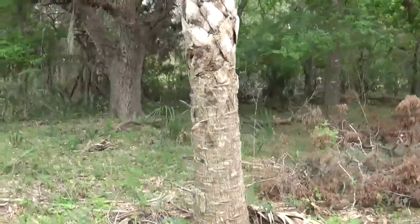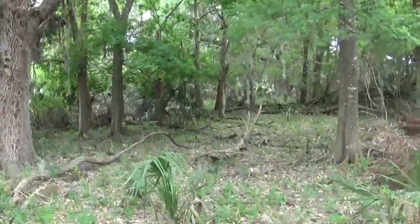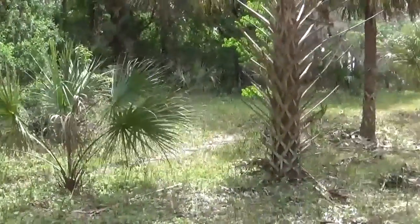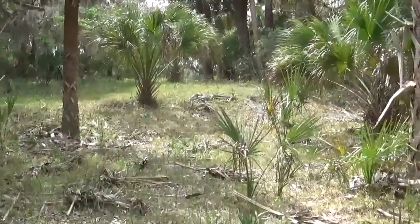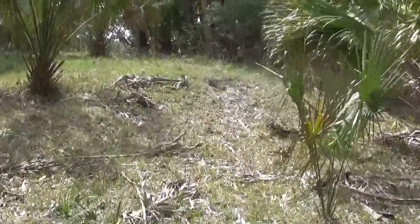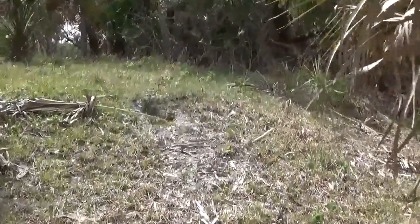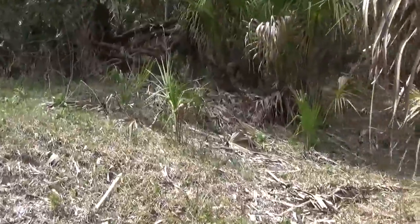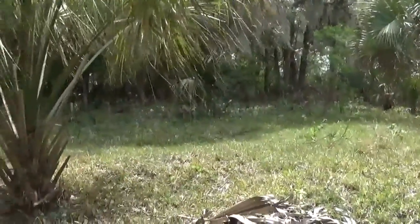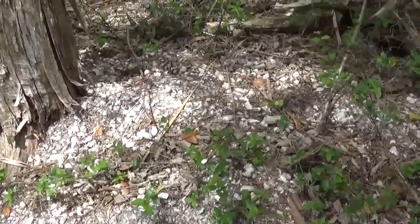Looks like I'm at the highest point here. You can see the curvature and contour of the mound. This was likely a Timucua Indian mound.